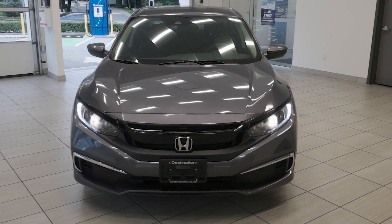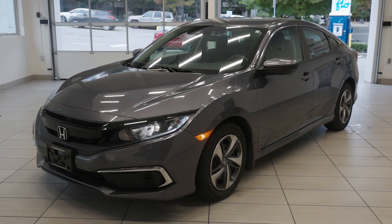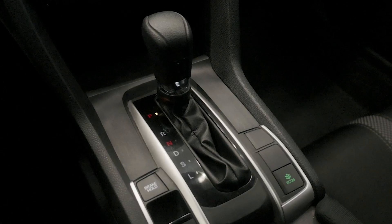Welcome back to Destination Honda Burnaby. Today we have this 2020 Honda Civic LX sedan. Under the hood, the Civic LX is powered by a 2.0-liter 4-cylinder engine that delivers 158 horsepower, paired with a smooth CVT transmission.